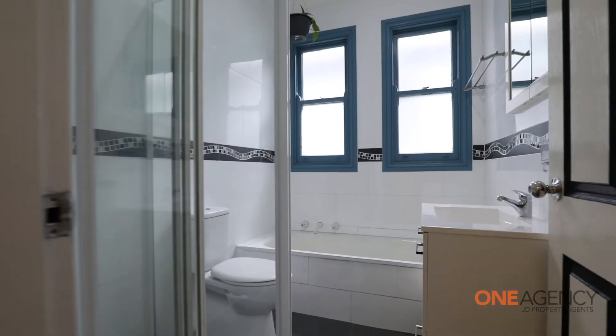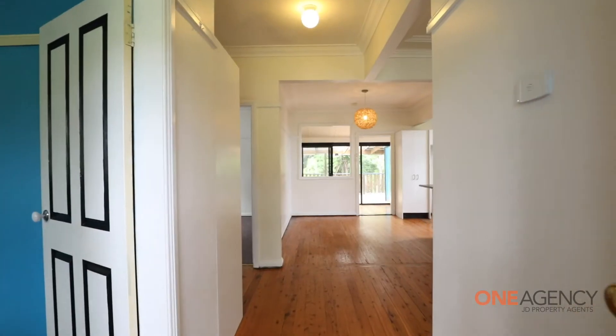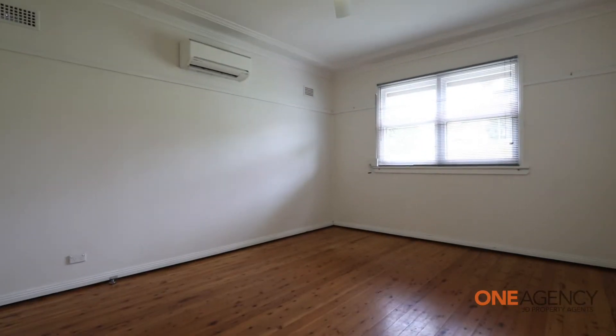The internal features include high ceilings, decorative cornices, quite spacious rooms, and there are security screens on the windows.